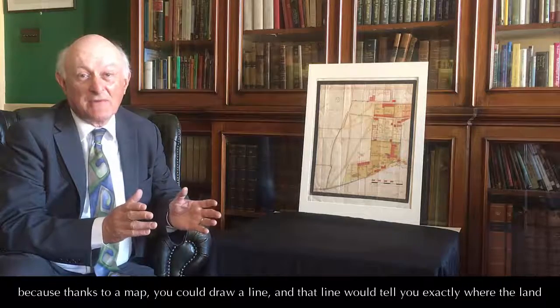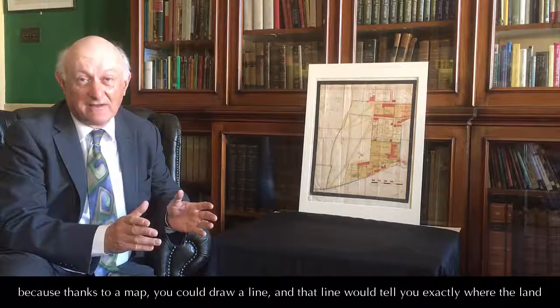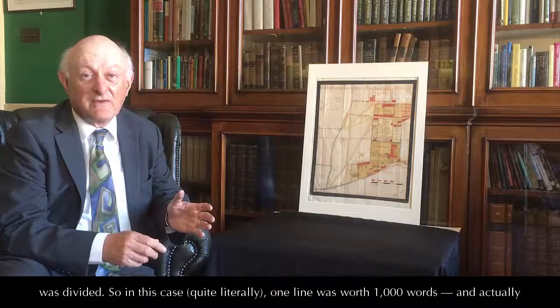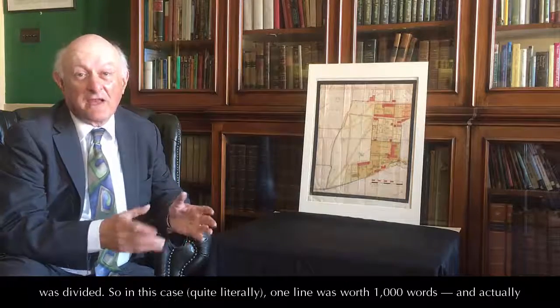And some of them immediately began grasping the advantages for things like legal disputes and depictions of fields like this. Because thanks to a map, you could draw a line, and that line would tell you exactly where the land was divided. So in this case, quite literally, one line was worth a thousand words.